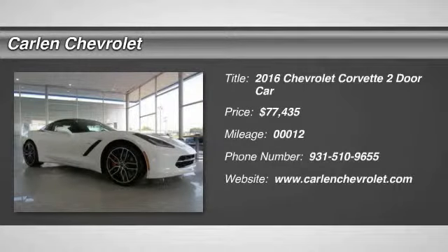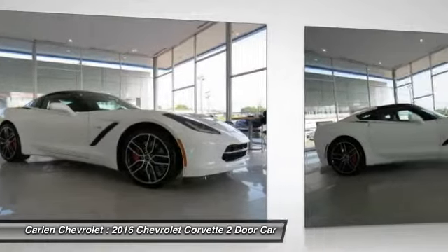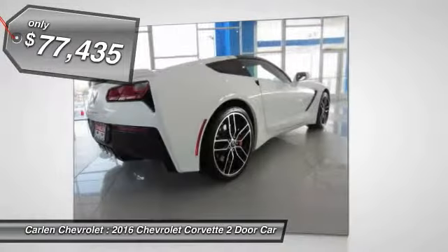2016 Corvette. The Chevy Corvette is America's best-known nameplate. If you are looking for sharp and fast, the Vette is for you and is priced below $80,000.